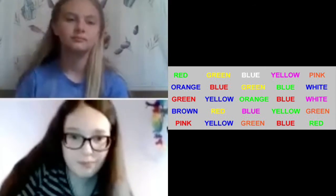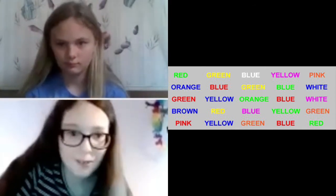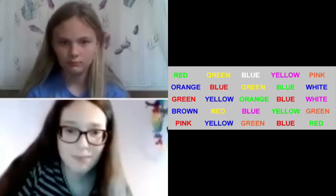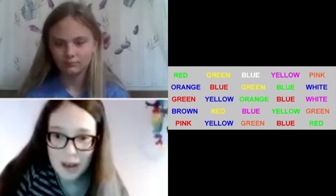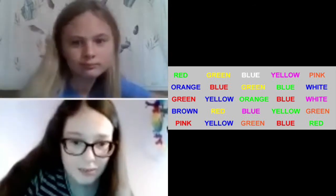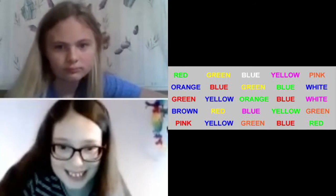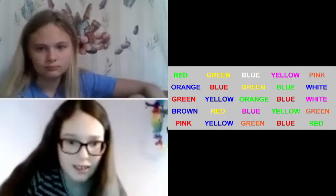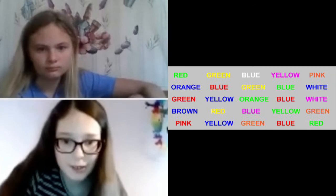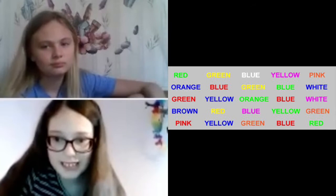Blue, red, yellow, green, blue, red, blue, green, red, pink, blue, yellow, purple, green, pink, red, blue, pink, red, and green.